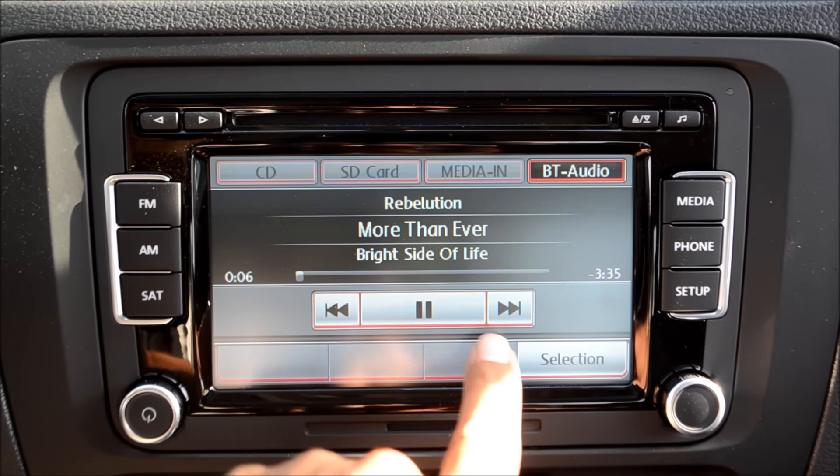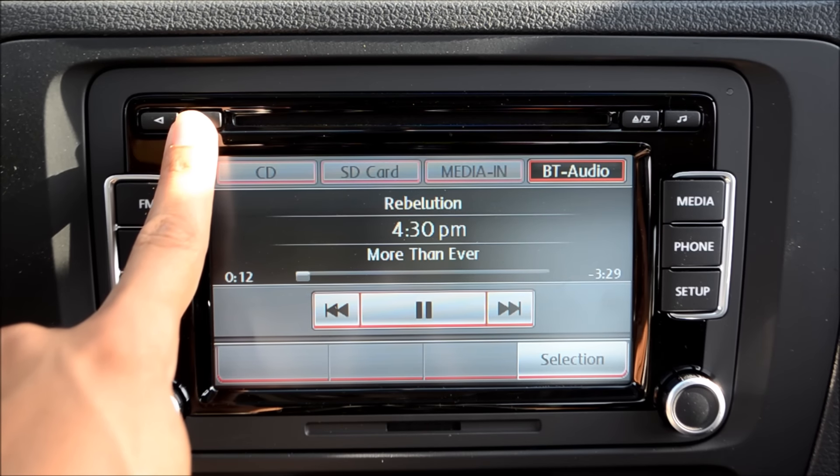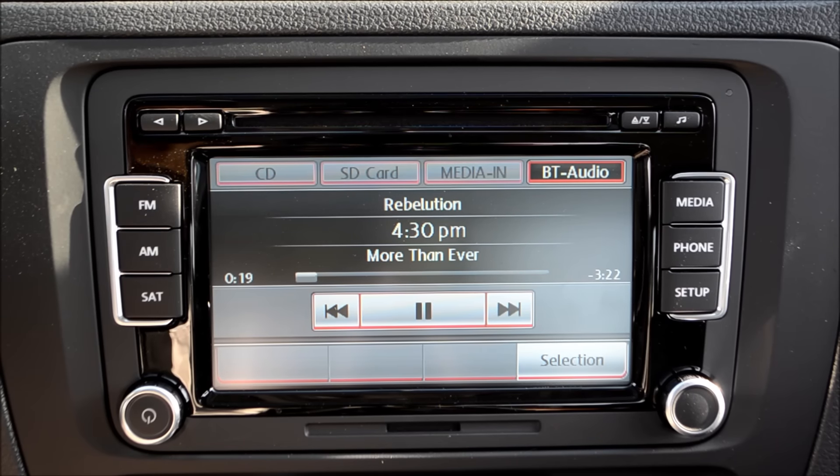You not only have the buttons here on the touch screen — the arrow keys at the top left will skip tracks as well — but also the left and right arrow keys on your steering wheel controls, if your vehicle is equipped with those.